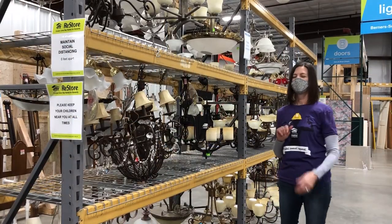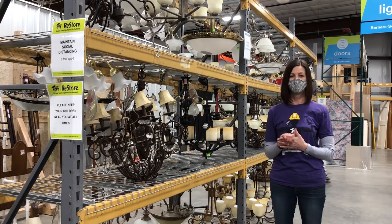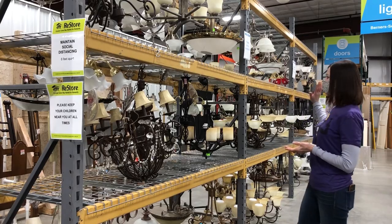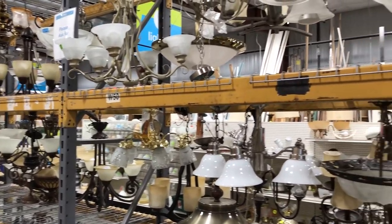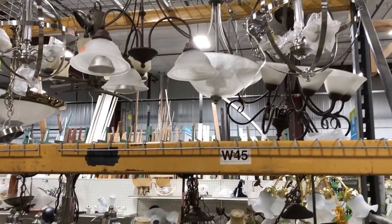This is our lighting department. We average about $5,800 in lighting sales a month, which is incredible. We have chandeliers, bathroom lighting, flush mount lighting, wall sconces, lamps — quite an extensive and revolving lighting department.